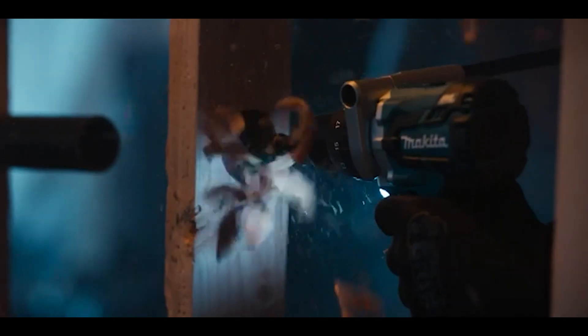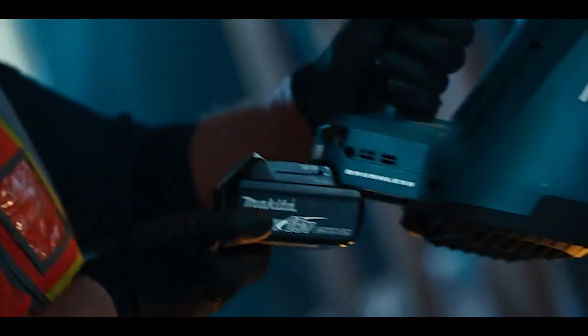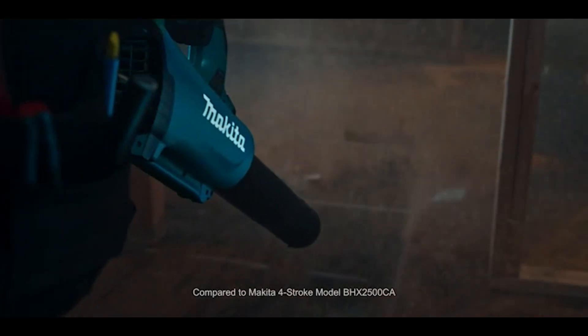For that, I tested about 30 different chainsaws, including the gas, battery-powered, and of course, corded types.